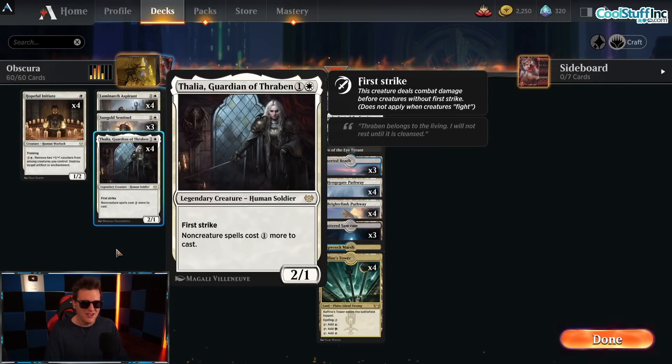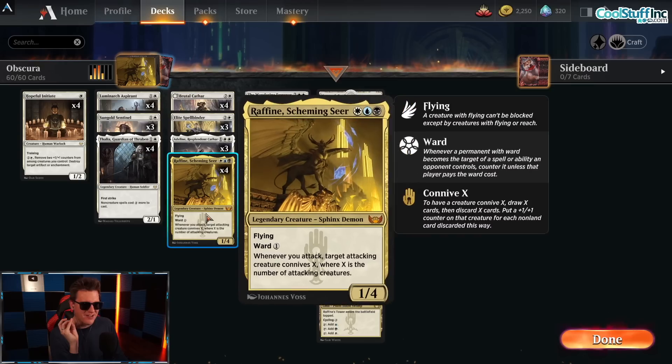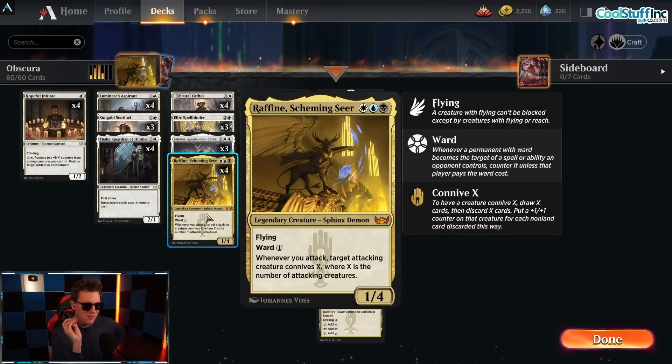So we're playing basically mono-white aggro, and in the spirit of the Naya version that splashed Halan and Elena in the last format, we're splashing Rafine Scheming Seer and Obscura Interceptor. We get spell-like effects on creatures in the Esper color combination that get around Thalia. Rafine Scheming Seer is white, blue, and black — a 1/4 flying ward one. The ward one is a pain in the butt. Whenever you attack, target attacking creature connives X, where X is the number of attacking creatures.